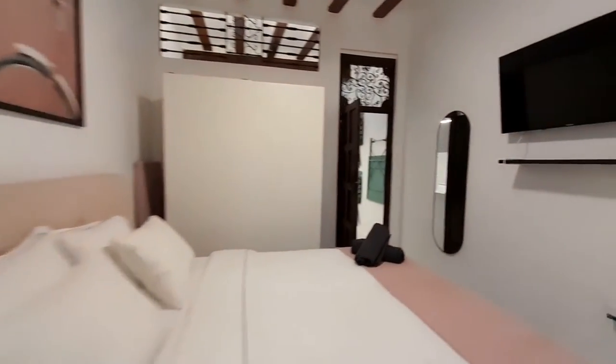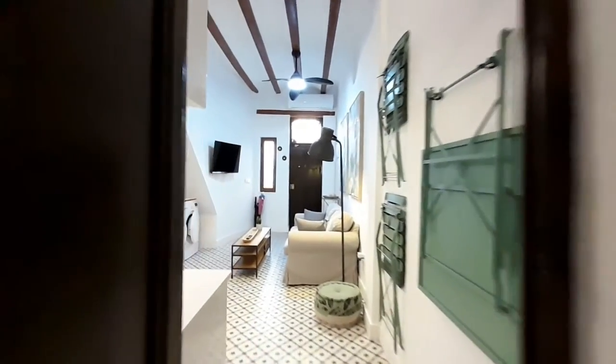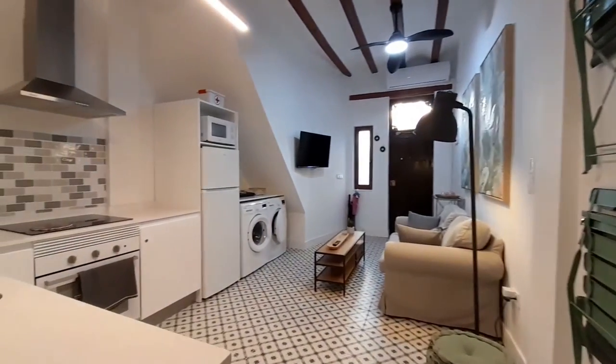This is all the apartment. I hope when you come to Cabañal you have fun days. Enjoy. Bye bye.